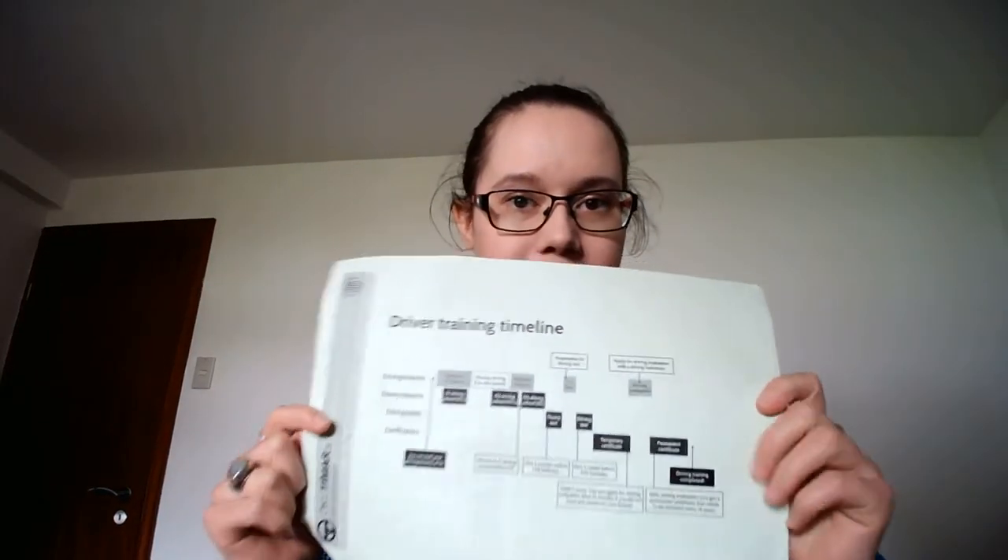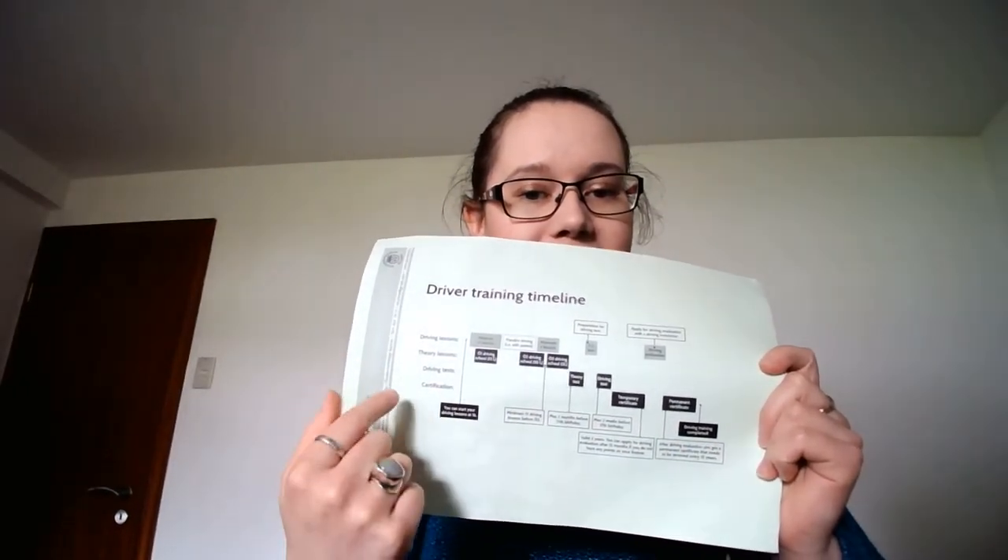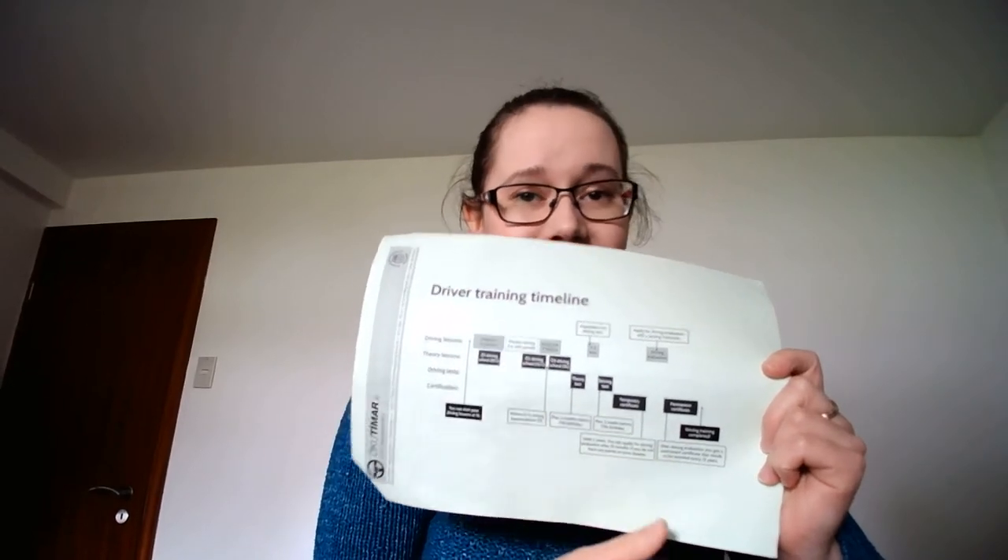My instructor gave me a timeline right at the beginning of how the driving lessons go, and as you can see there are a lot of steps — it's a lot more complicated than in the UK. In Iceland you have to do a minimum of 15 lessons. I only took 15 lessons but it was spread out over two years, though you can do it a lot quicker.